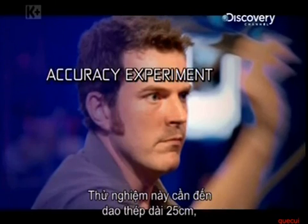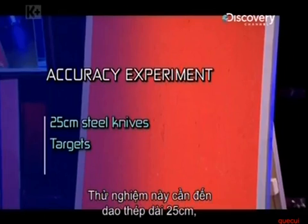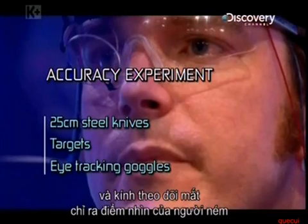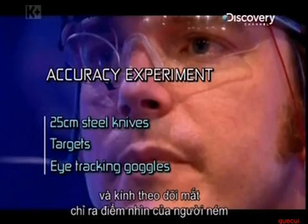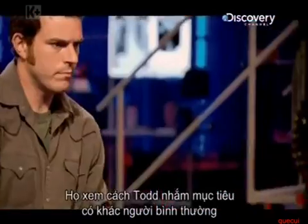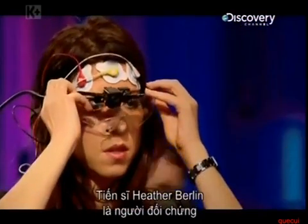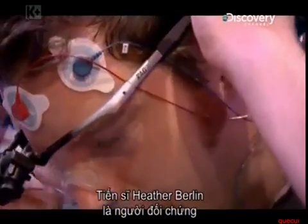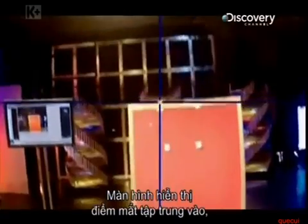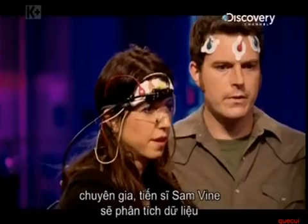The requirements for this experiment are steel knives with 25cm blades, a large and a small target, and eye-tracking goggles that reveal where a knife thrower is looking. They want to determine whether Todd looks at a target differently from an average person. Dr. Heather Berlin acts as the control. The screen will show what each is focusing on, and the data will be analyzed by specialist Dr. Sam Vine.